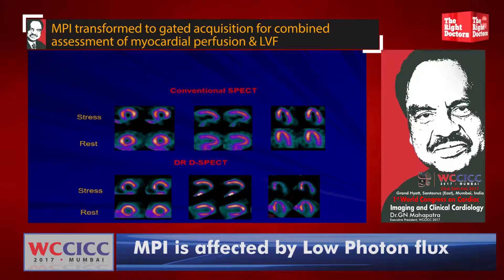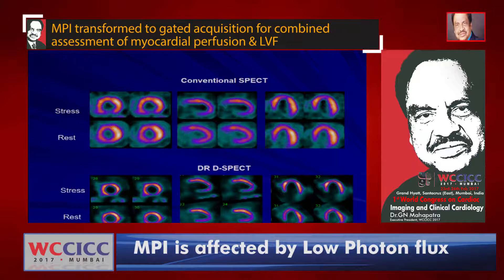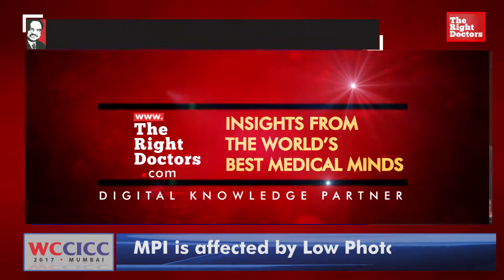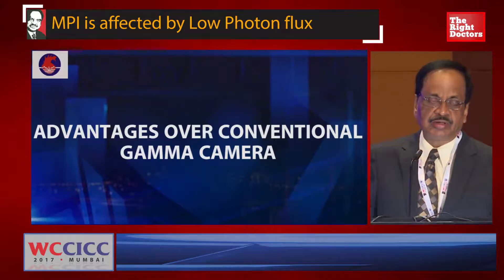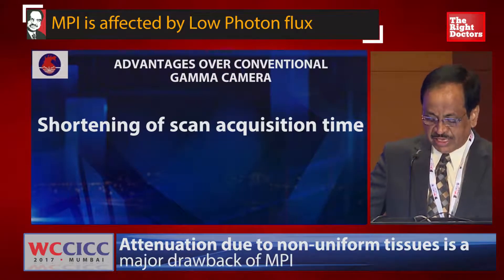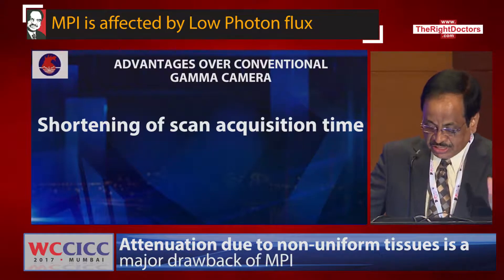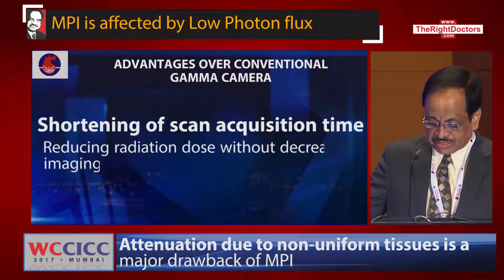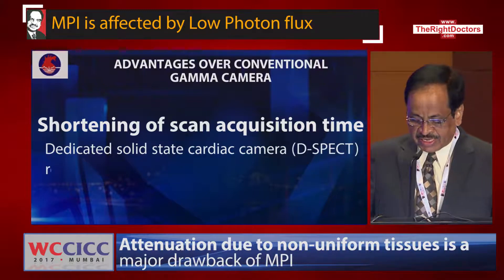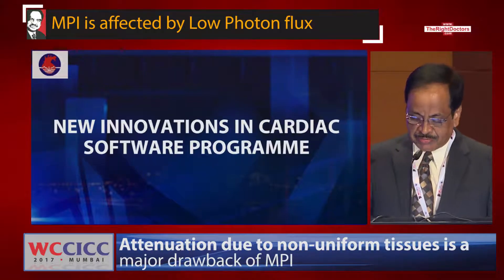The image quality is comparable. We are not missing any lesion with the D-SPECT compared to the conventional gamma camera. The advantages of D-SPECT over conventional gamma camera are: shortening of scan acquisition time, lesser injection of radiotracer, reducing radiation dose without decreasing image quality, and it represents an important answer for nuclear MPI.